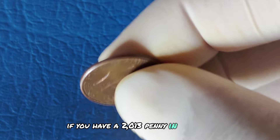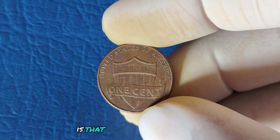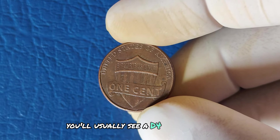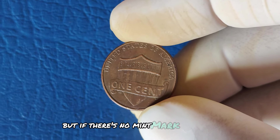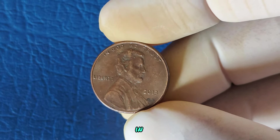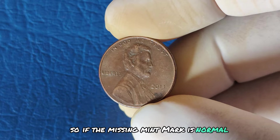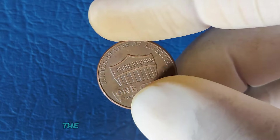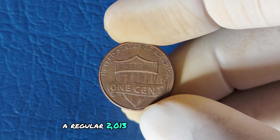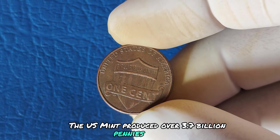If you have a 2013 penny, you might notice something missing — the mint mark. A mint mark tells you where a coin was produced: D for Denver or S for San Francisco. But if there's no mint mark, like on many 2013 pennies, that means it was minted in Philadelphia. It's completely normal for pennies from Philadelphia to lack a mint mark. So if the missing mint mark is normal, why are people talking about these coins being worth millions? The truth is, a regular 2013 penny with no mint mark isn't rare — the US Mint produced over 3.7 billion pennies that year in Philadelphia alone.